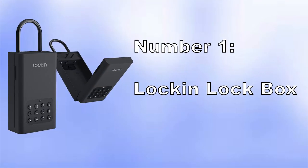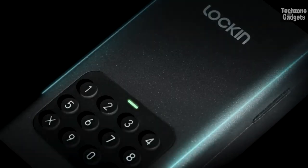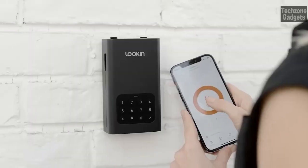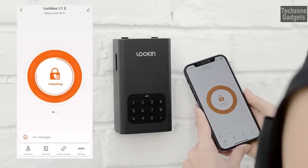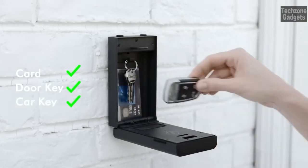Number 1: Lock & Lockbox. With its smart features, the Lock & Lockbox offers flexible password options, allowing you to choose between user-specified passwords or system-generated passwords. Whether you need to grant access for daily use, one-time use, or frequent visitors, this lockbox has got you covered.